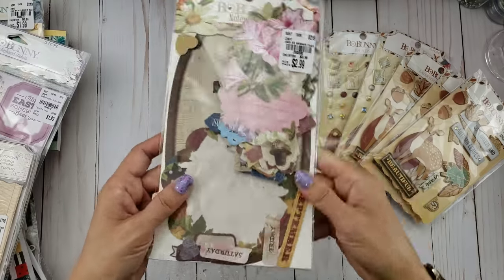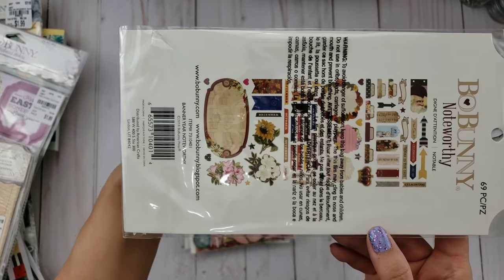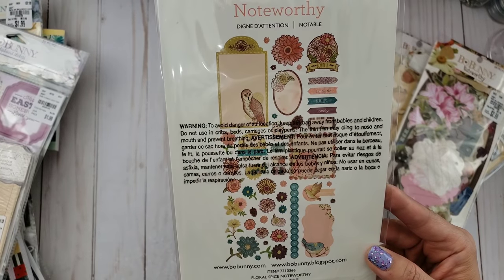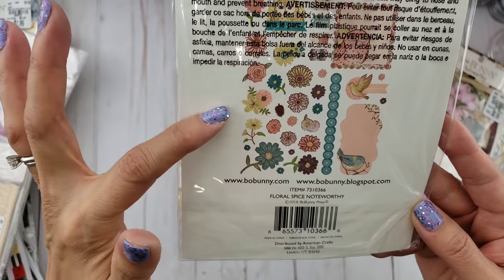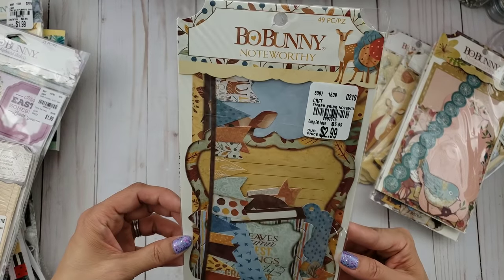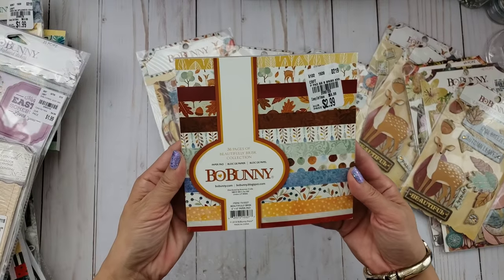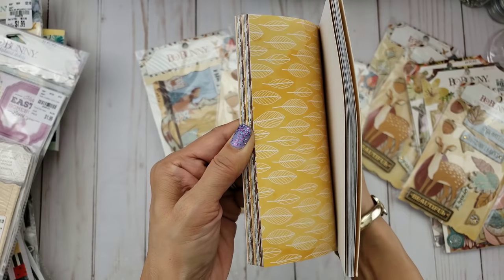They just have a lot of florals, so I picked this up for Tara. I'm not sure which collection it's from, but it's the noteworthy — super pretty with the florals. Then this one here is another ephemera noteworthy. It has birds and it's pretty for spring, though it looks more like fall colors — it could go either way, so I got that. And then this one is Brisk again, so it goes with the other pieces. It's called Beautifully Brisk, and I love that deer and the blues in this one too.